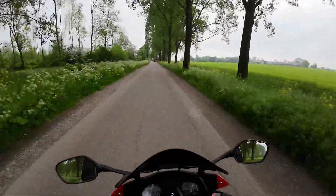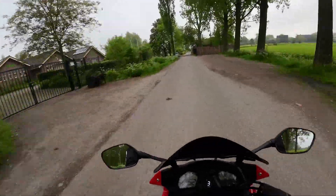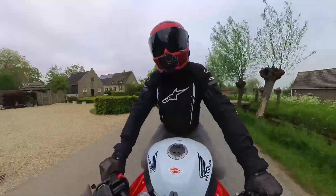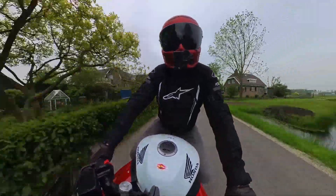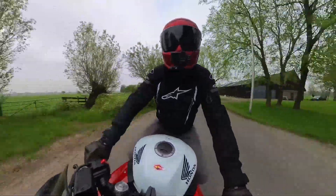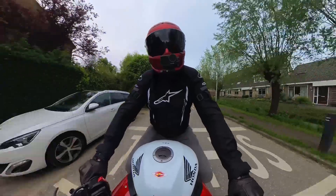Hi guys, welcome to a new video. It's early Sunday morning so it should be quiet on the road, nice weather today. Let's see what we come across — I hope you enjoy it and let's make some fun today. I brought out the 360 camera again, trying some different locations on the bike for the camera.